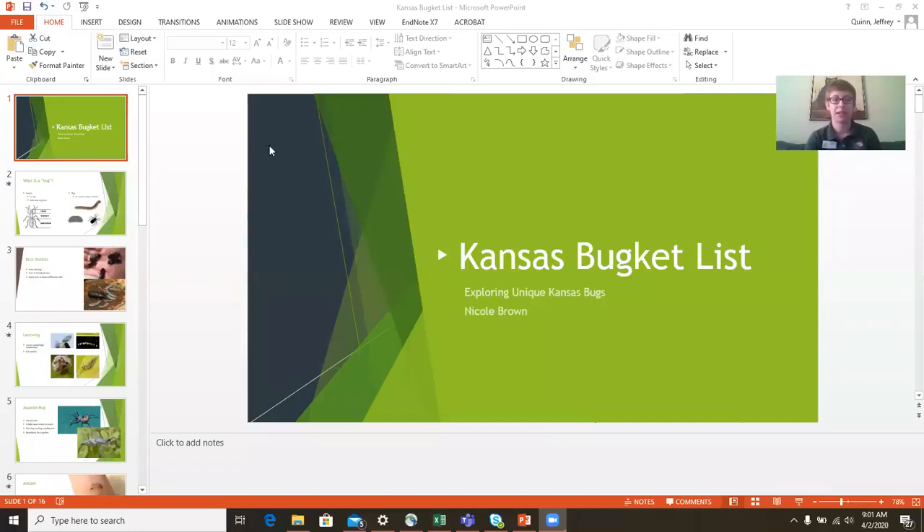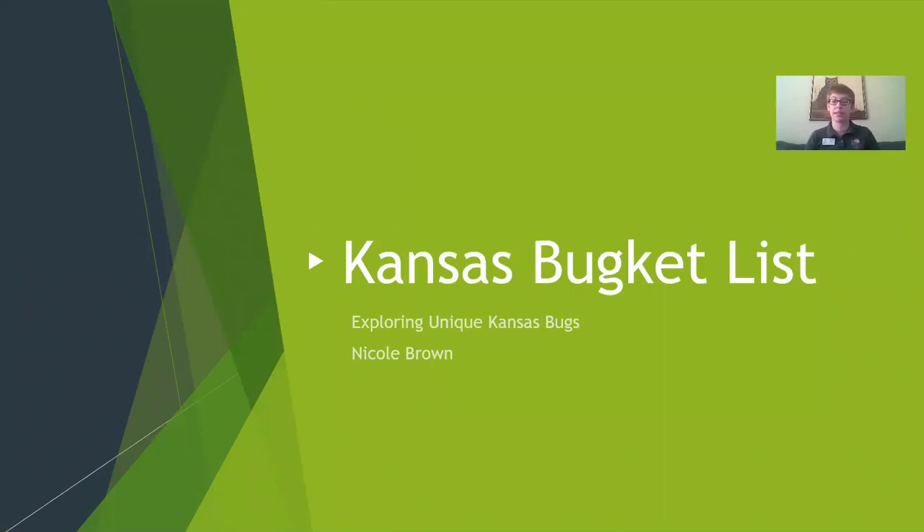All of these bugs can be found in Kansas. Some of them may be a little bit more to the east or west of where you live, but a lot of them are also found outside of Kansas as well. I like to call this my Kansas bug bucket list — bugs that I think are really, really cool, some I've found before, some I haven't, but they're literally bugs that I want to find.